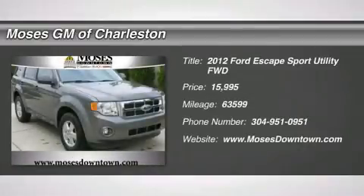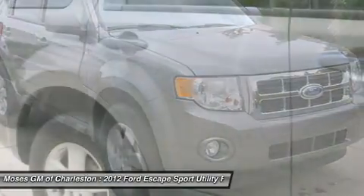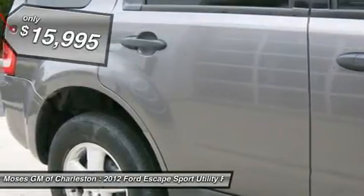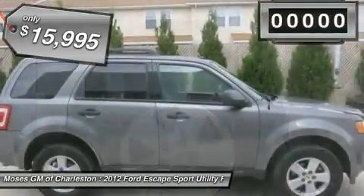Escape XLT, Ford SUV, and one-owner clean Carfax. A great fit for the whole family — kid-tested, parent-approved. Imagine yourself behind the wheel of this gorgeous 2012 Ford Escape.